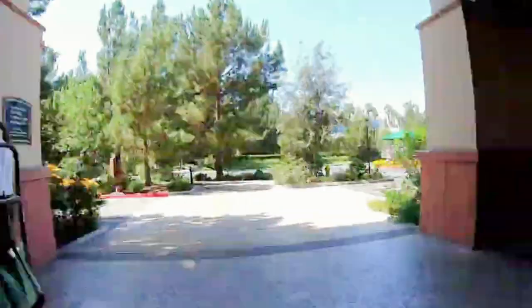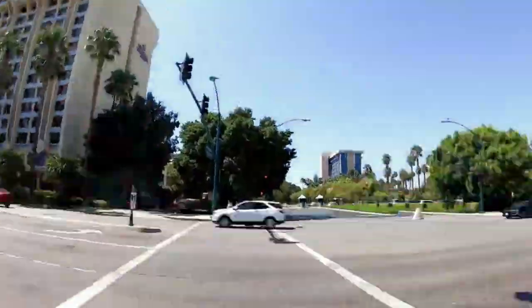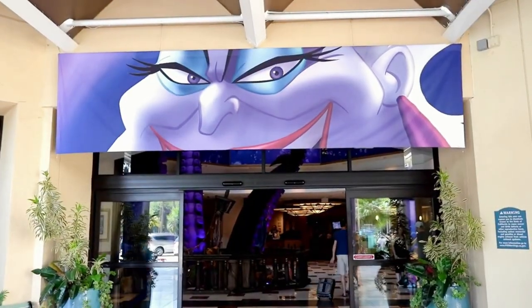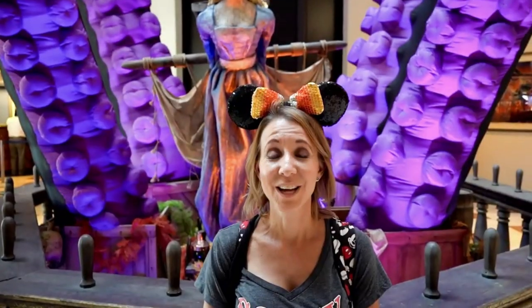We're now leaving Disney's Grand Californian Hotel and Spa and heading to the Paradise Pier Hotel to check out all of their spooky Halloween decorations. Let's go! We've made it to the Paradise Pier Hotel and we're heading inside. Ursula and her giant tentacles are on display in the lobby right when you walk through the doors, so she can scare all of those poor unfortunate souls.